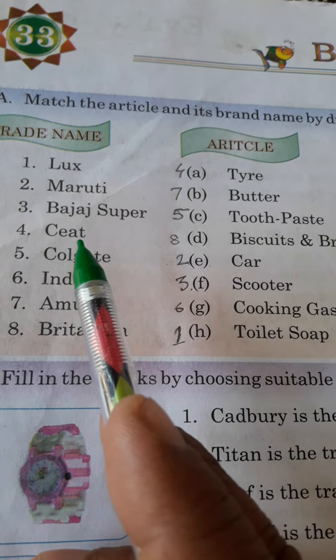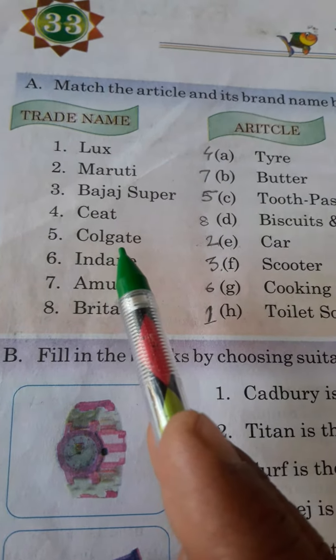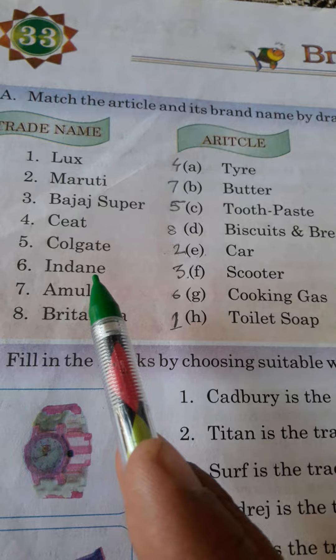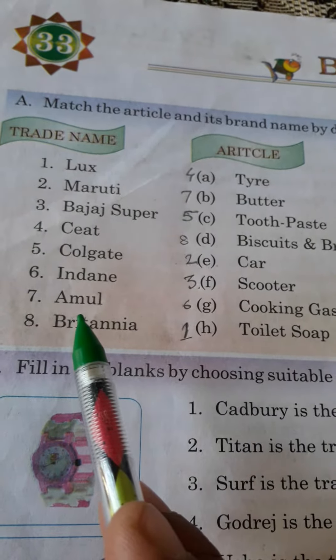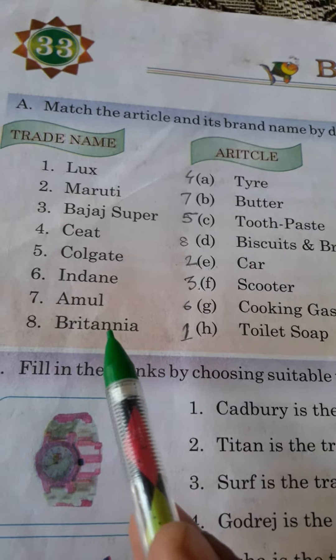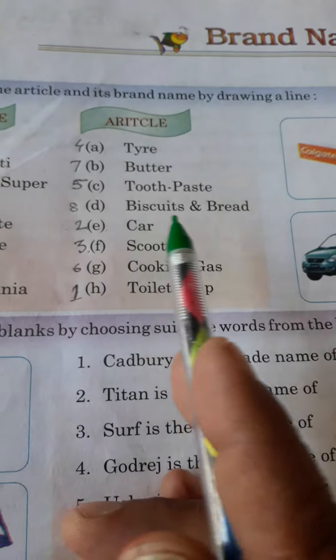Fourth, Seed — it must be matched with tire. Fifth, Colgate — it must be matched with toothpaste. Sixth, Indian — it must be matched with cooking gas. Seventh, Amul — it must be matched with butter. And Britannia — it must be matched with biscuits and bread.